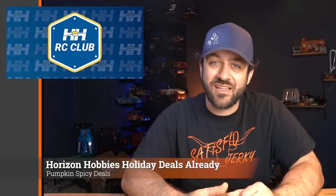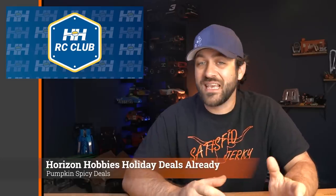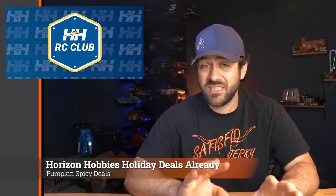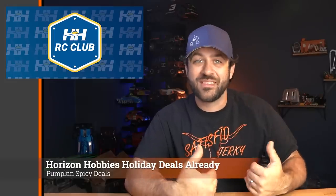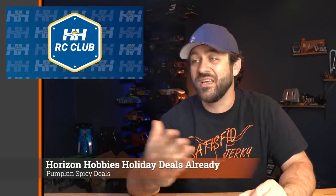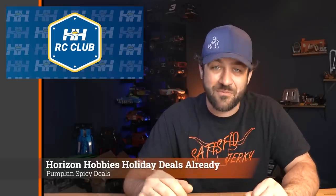Horizon Hobbies is already starting some of their deals for the holiday season, but they're expiring quickly, so check the website and if you like what you're seeing, it's probably time to buy. The Base Camp was on sale last week, the Capra was on sale this week, and the Arrma 1/5th scale Outcast — the large 1/5th scale stunt truck with the 8S system — was on sale for around 40% off. The current offers may have expired by the time this video goes out, but new ones should be up right after, so check the link in the description for current deals.